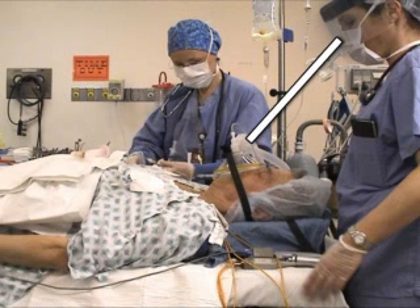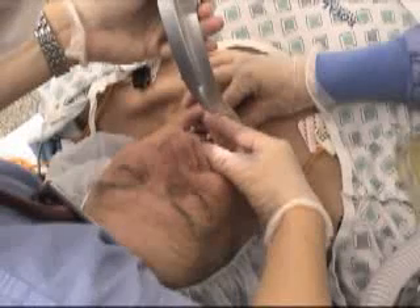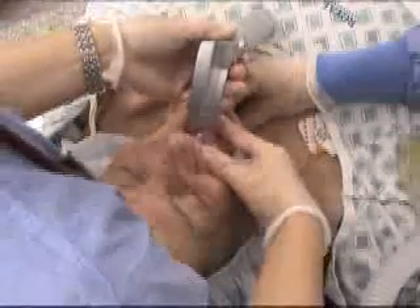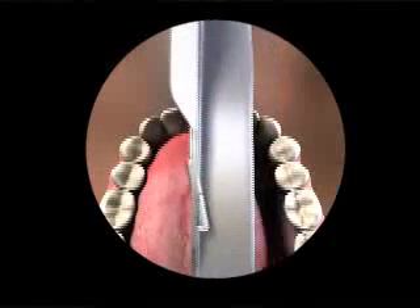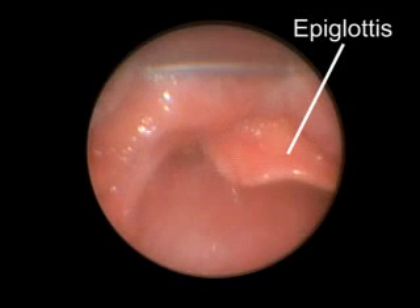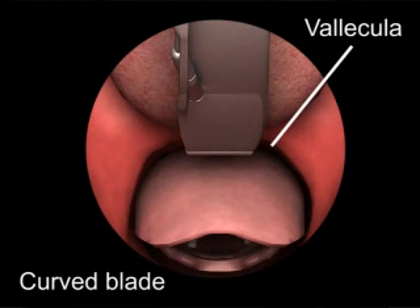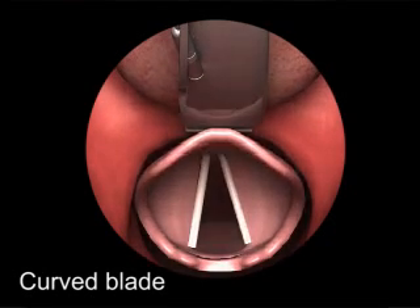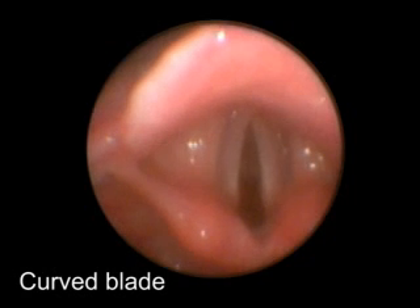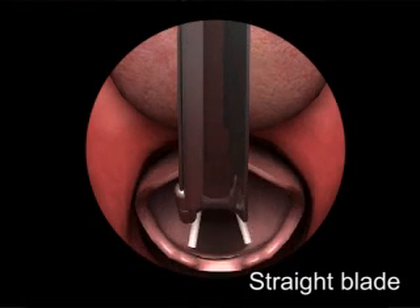Position your body so that your eyes are at a distance from the patient that facilitates binocular vision. Hold the laryngoscope in your left hand, blade down. Open the patient's mouth with your right hand. Insert the laryngoscope blade to the right of the patient's tongue and gradually move the blade to the center of the mouth, pushing the tongue to the left. Visualize the epiglottis. Ideal placement of the laryngoscope blade depends on whether a curved or straight blade is used. Place the tip of the curved blade into the vallecula between the base of the tongue and the epiglottis and lift anteriorly to expose the vocal cords. When using a straight blade, place the tip of the blade just past the epiglottis and lift anteriorly to expose the vocal cords.